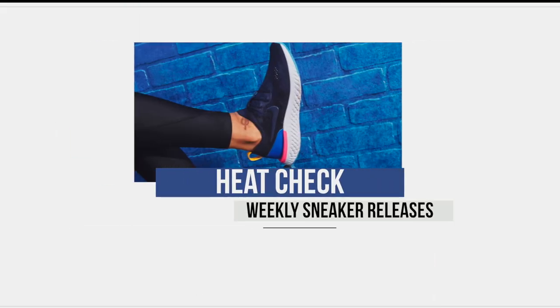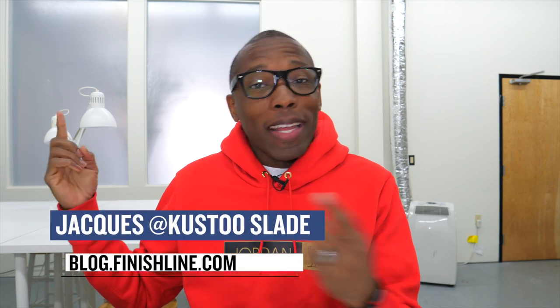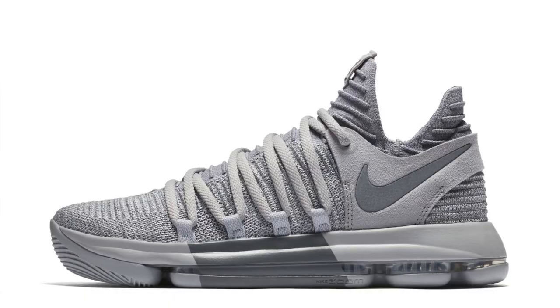All Star is officially behind us but the sneakers don't stop and I think I really have something for just about everyone this week. Welcome to the Heat Check. I am your host Jacques Slade. I'm not in my usual studio today but the show must go on, so let's kick things off with some things dropping on Thursday, starting with Nike Basketball and Kevin Durant.